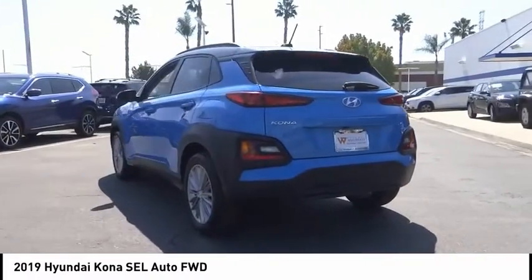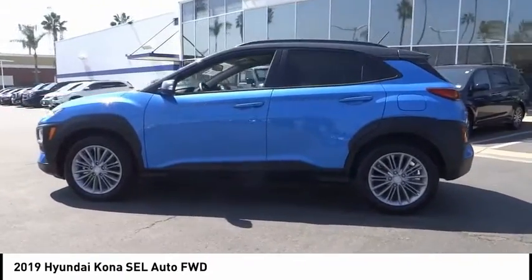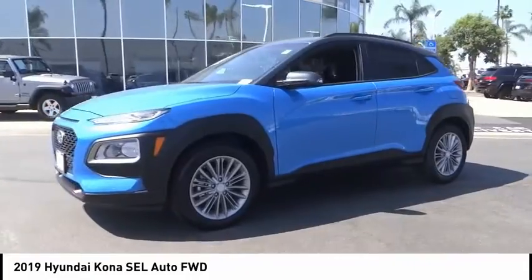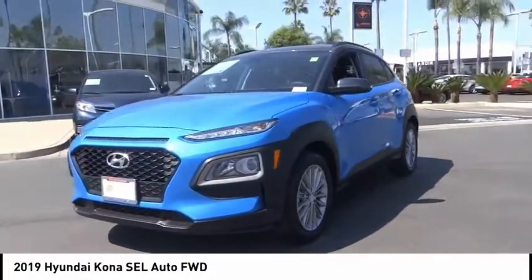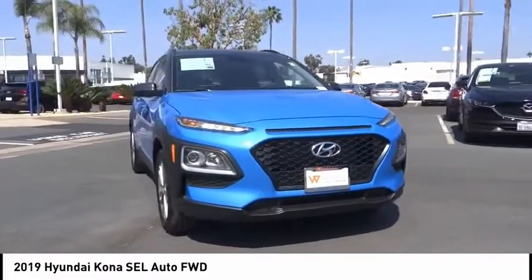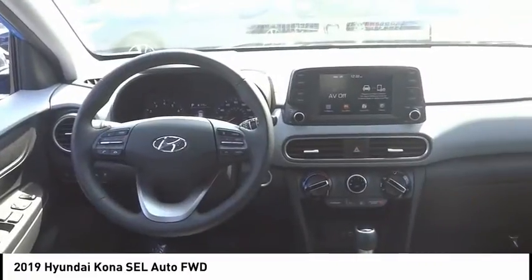This vehicle has less than 100 miles. Here are some of this vehicle's great options: electronic stability control, alloy wheels, brake assist, traction control, remote keyless entry, speed control, four-wheel disc brakes, front wheel independent suspension, rear window defroster, rear window wiper. Come take a test drive today.